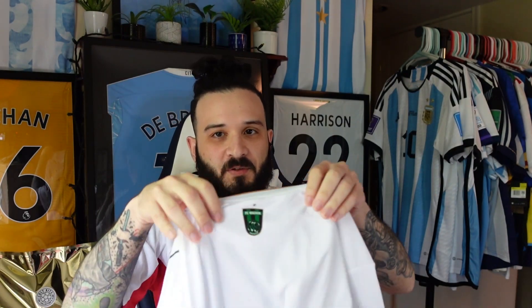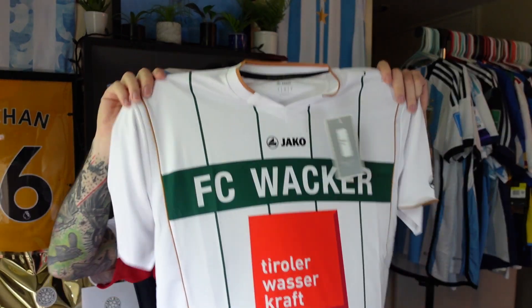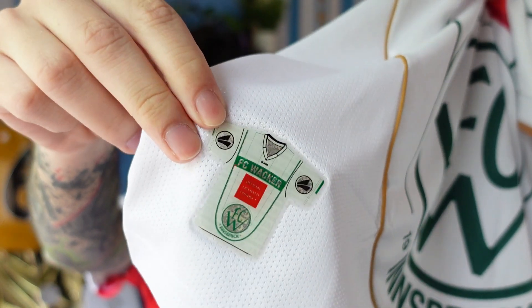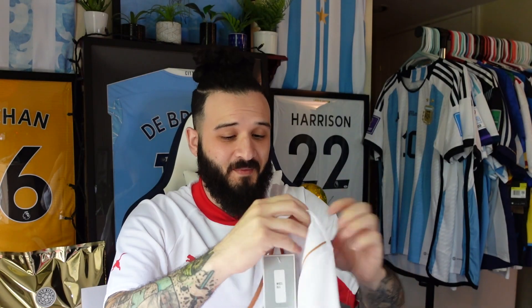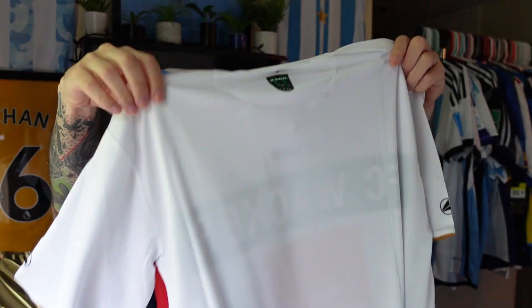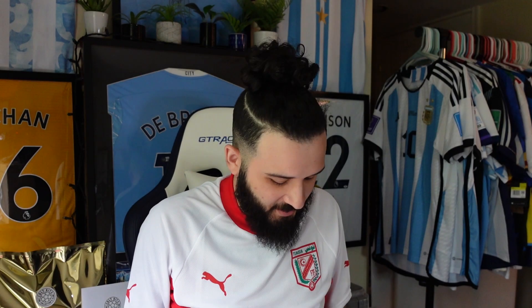Everything is printed on the jersey — normally the badge would be stitched or heat pressed, sponsors are heat pressed, but everything here is printed. The only thing that's heat pressed is a detail on the back, which is actually kind of cool — nice little shiny detail. I actually like the jersey. What size is it? It's a small, but this does not look like a small — honestly looks like a medium. They're in the second division in Austria.